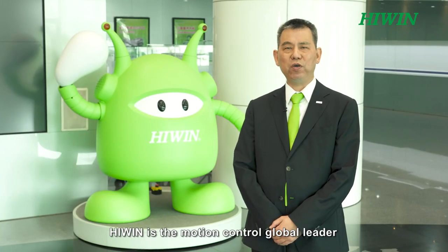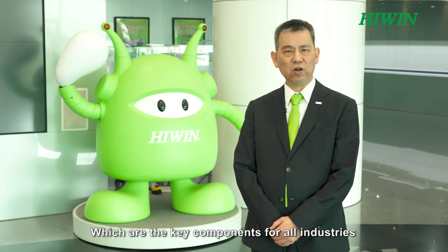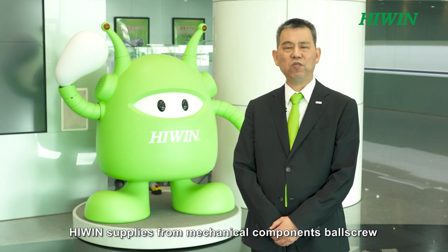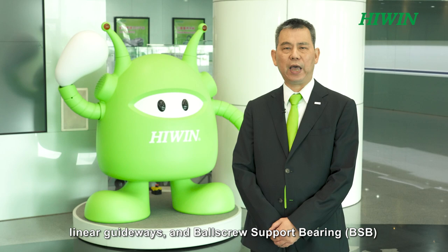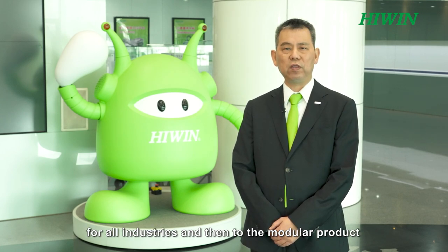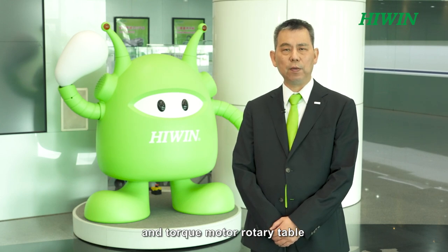Welcome to HiWin. HiWin is the motion control global leader for both ball screw and linear guideways, which are the key components for all industries. HiWin linear guideways and ball screw support bearing BSB serve all industries, along with modular products including the intelligent ball screw, the DT harmonic gear reducer, and the torque motor rotary table.